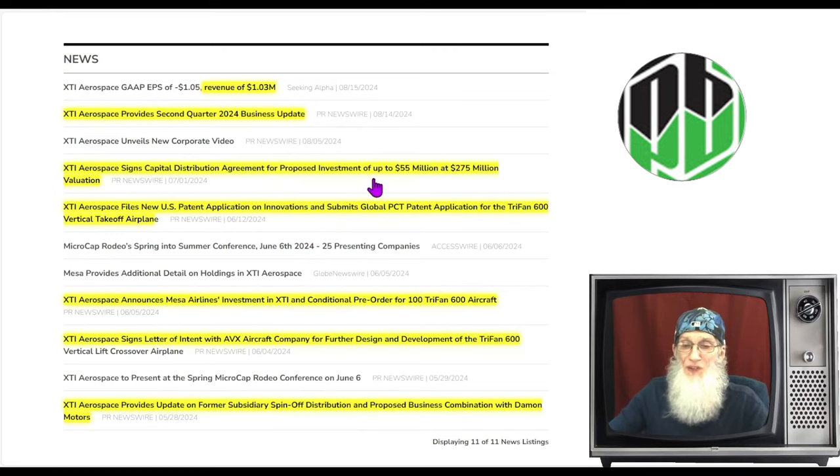Now that you know what's going on with the company, let's look at some basic information on the stock. Looking at the relative volume for XTIA — it's tripled. She went from 1.1 million shares, which has been her daily average over the last 30 days, to over 3.5 million today. That's a nice increase.